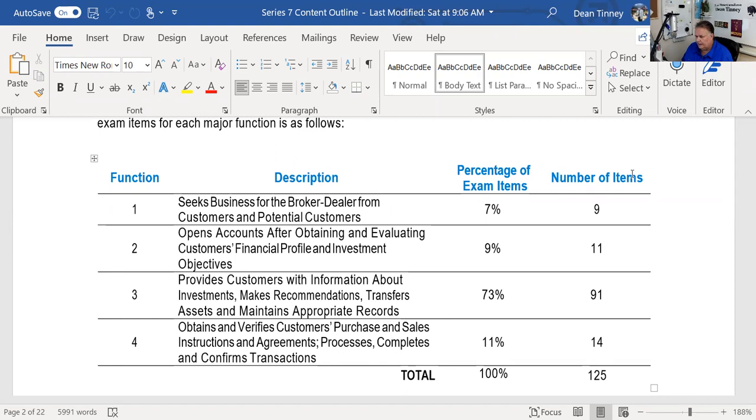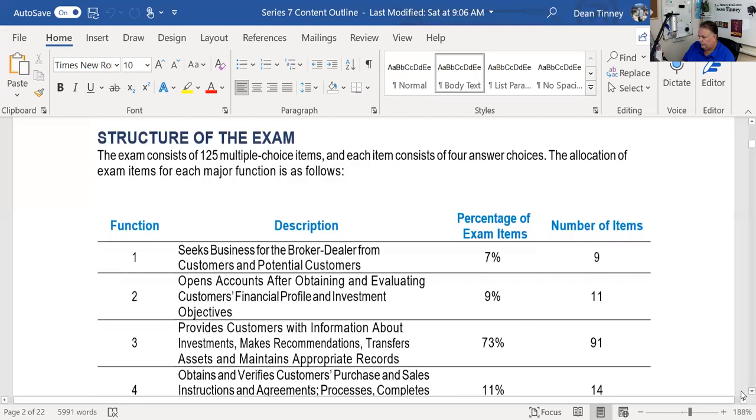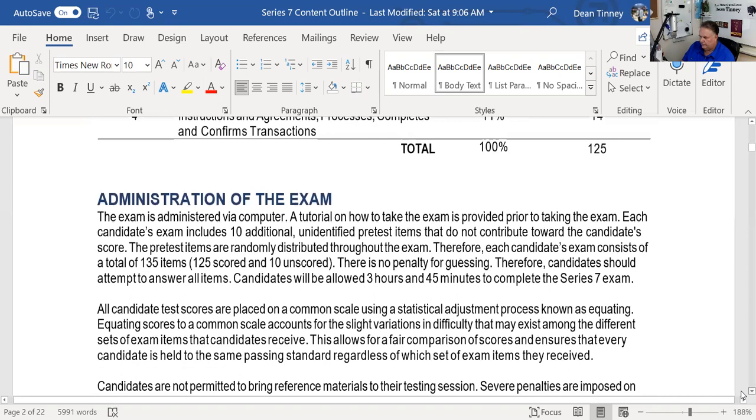Today we're moving on to critical function two: opening accounts and obtaining and evaluating customers' financial profile and their investment objectives, which is 11 questions. That will set us up for critical function three — the huge part — 91 questions on investment vehicles. We'll probably break that up into several lectures, but we'll try and get this one done in one fell swoop.